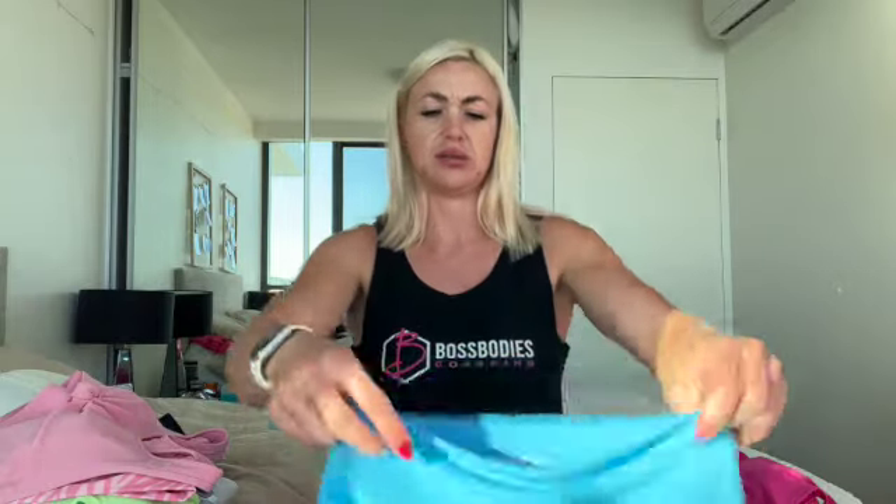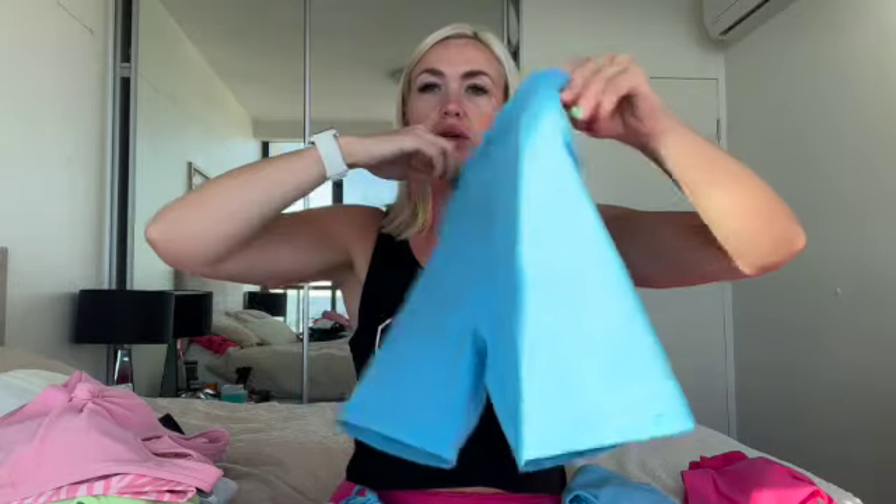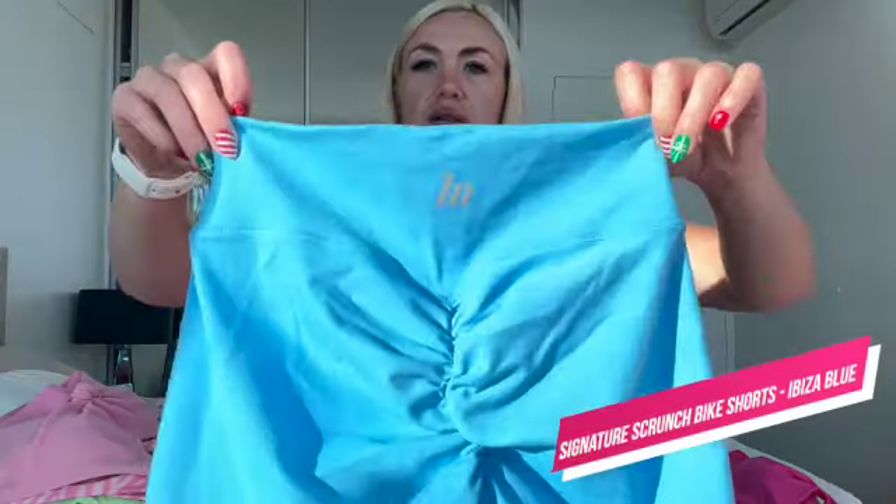These are the bike shorts — scrunch bum again with minimal branding. They're not my favorite scrunch bums; it's my shape with them, not that they're a bad short. The scrunch bum on the Muscle Nation ones sometimes makes my bum look longer, I think because of how high the upper part comes. But that's me nitpicking — they're lovely shorts.